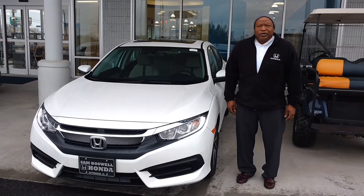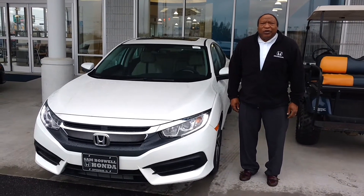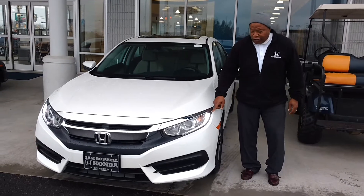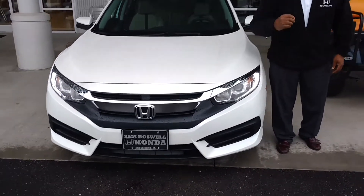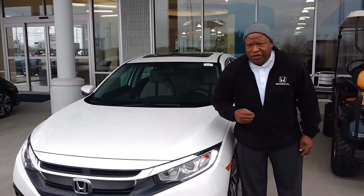Oswald Honda this morning. This is a 2017 Honda Civic EX. We got your LED daytime running lights with your projector headlights on this. This is the totally redesigned Honda Civic.